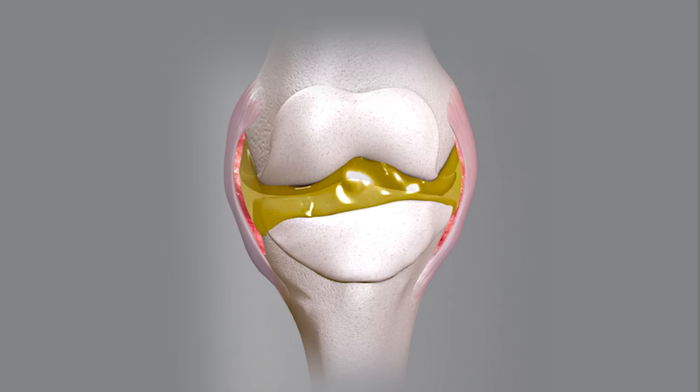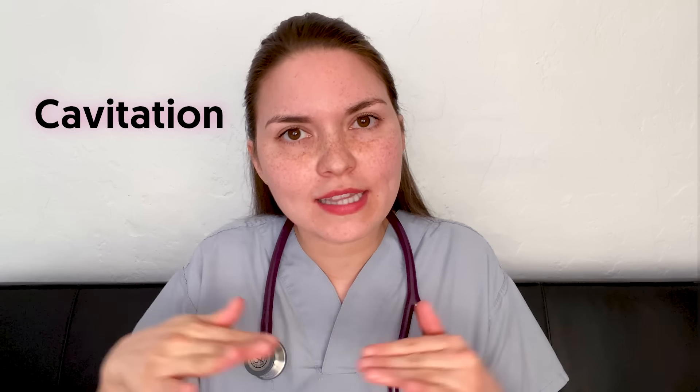Scientists have been debating what causes the knuckle cracking sound for over 70 years. In the 1970s one theory became really popular: scientists proposed that the sound came from air bubbles popping in synovial fluid in a process called cavitation, which is when a liquid turns into a gas under negative pressure.